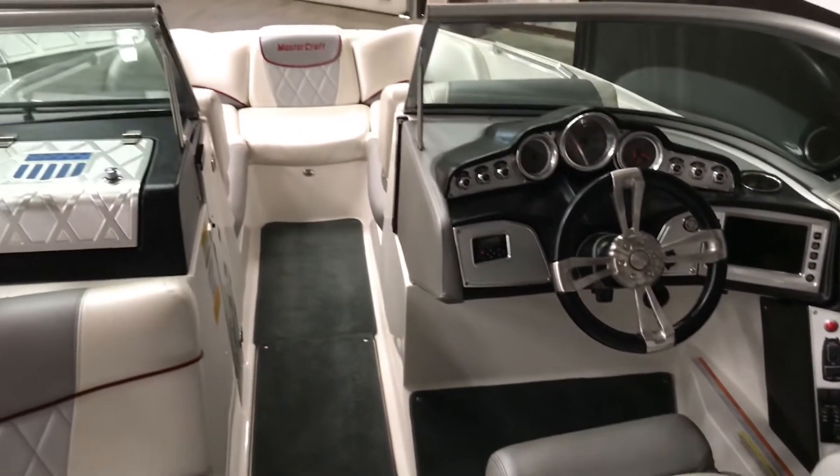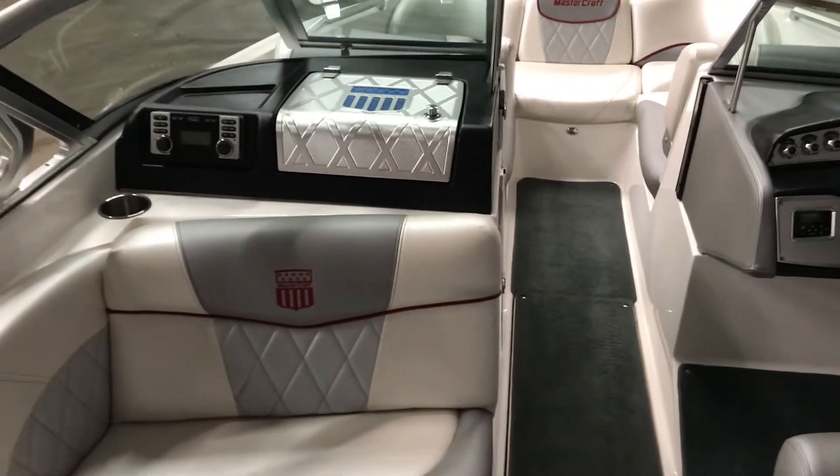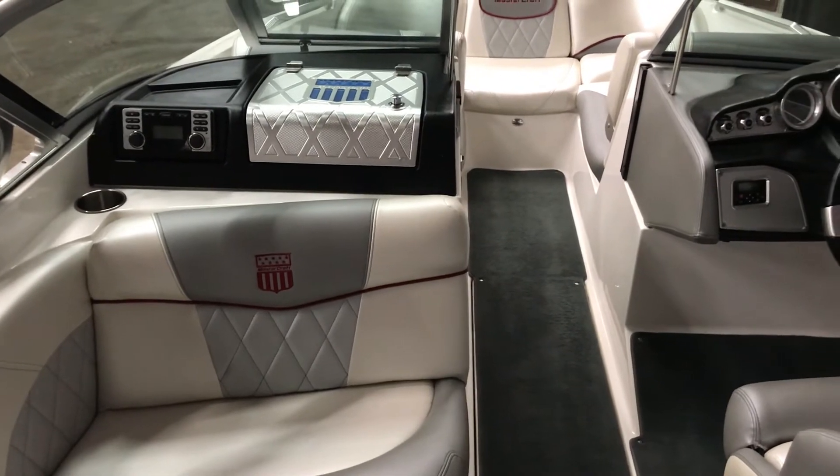My name is Dan Pergott, sales consultant with MarineMax in Rogers, Minnesota. And as always, like this video and subscribe to get more updates. Stop out and see us today.